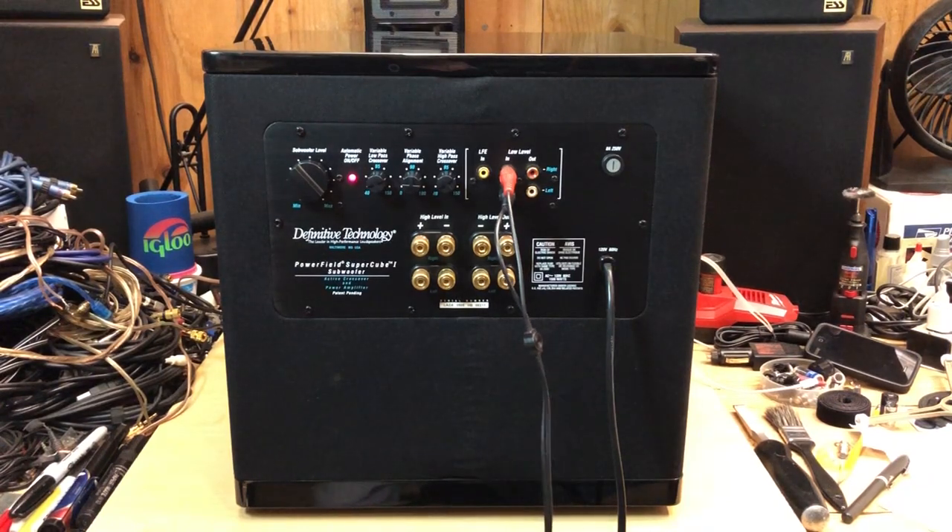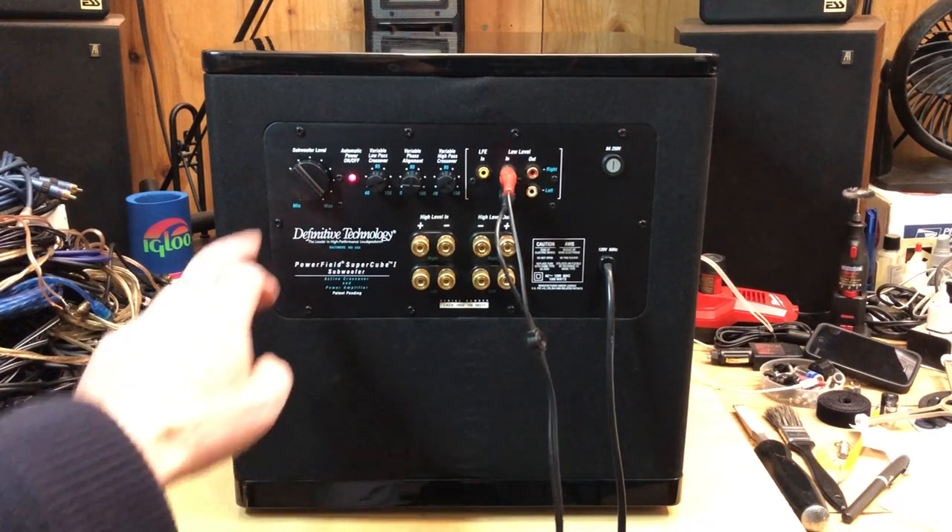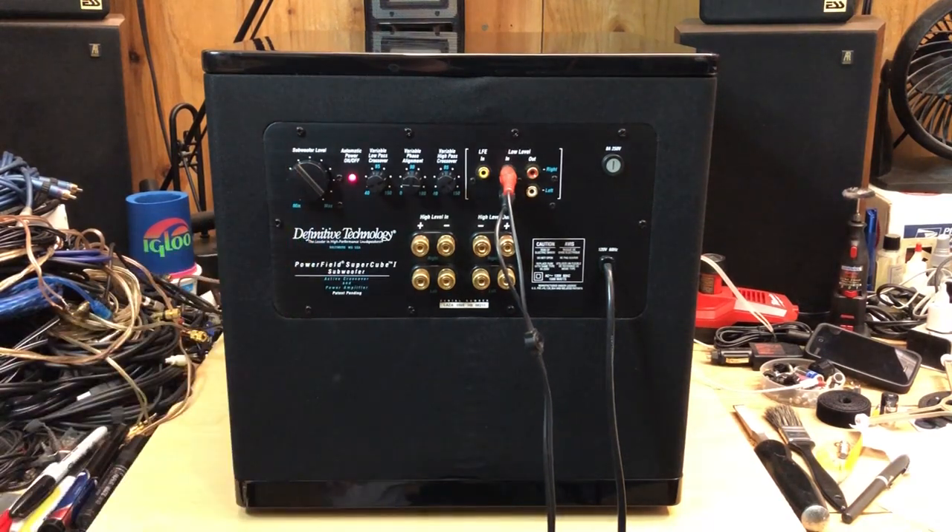That's a demo. You can see it's at about one-third power right now with the song Bad. That's the Definitive Technology Powerfield SuperCube 1 subwoofer, and thanks for watching.